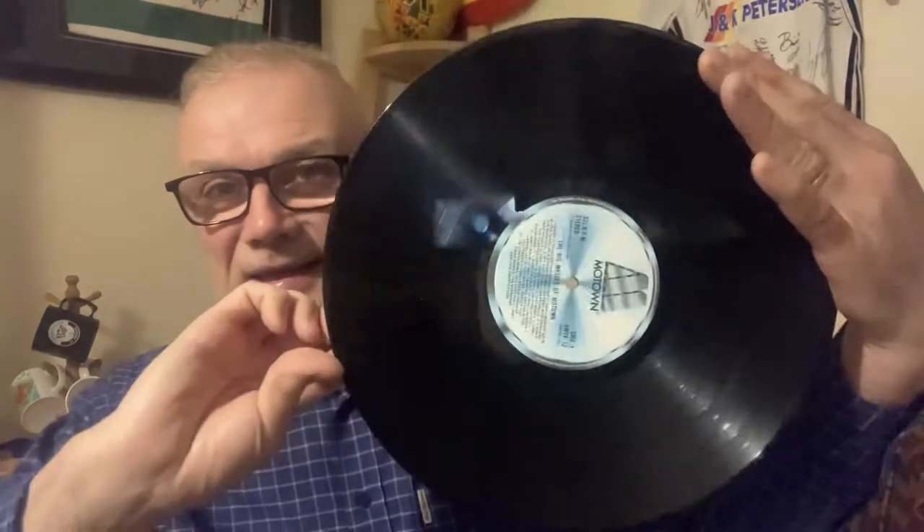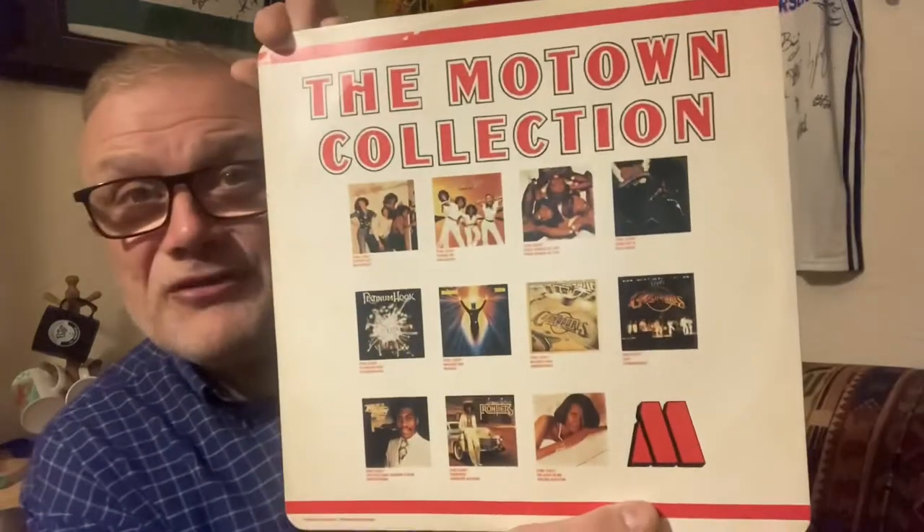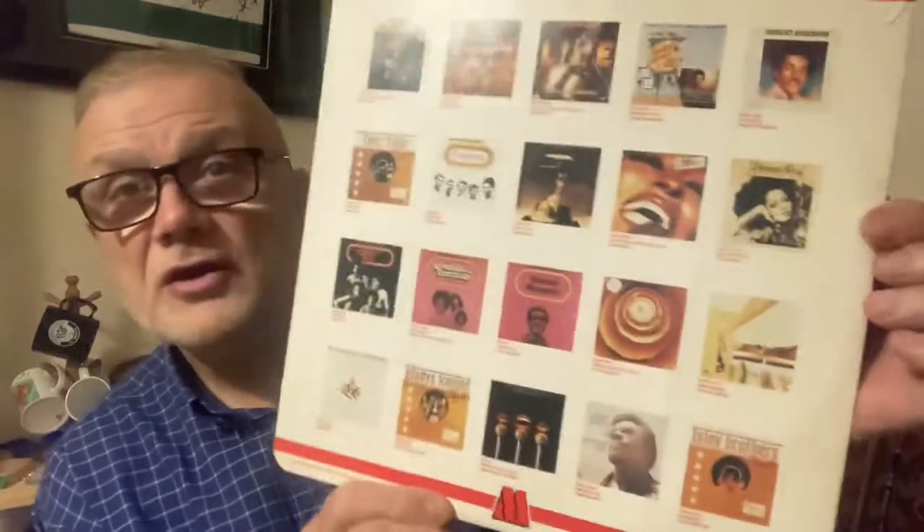There's the actual label and the record itself — great songs on that side and the other. This is really interesting because the sleeve is called the Motown Collection, advertising other Motown records. On one side you've got a lot of the traditional Motown artists, because this album was a little bit later in time. You've got Smokey Robinson there.